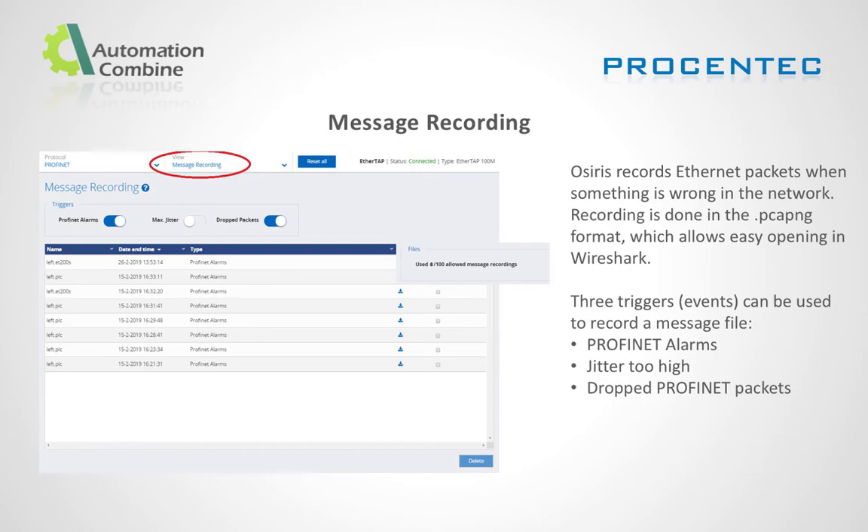Message recording: The inbuilt software records ethernet packets when something is wrong in the network. The recorded file can be opened in Wireshark. Three events can trigger recording on a message file: Profinet alarms, jitter too high, and dropped Profinet packets.